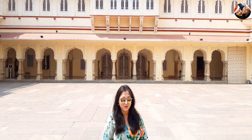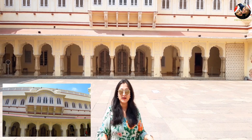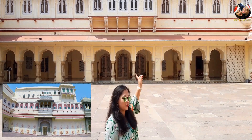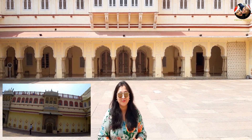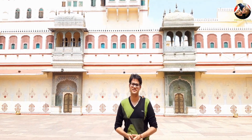Right now we are in the inner courtyard of the City Palace of Jaipur, known as the Pritam Nibas Chowk. This is the place where all the performances used to take place, and behind me are the Jharokas from where the ranis used to watch all the performances. Pritam Nibas Chowk is also famous for its four beautifully adorned gates representing the seasons and the Hindu gods.